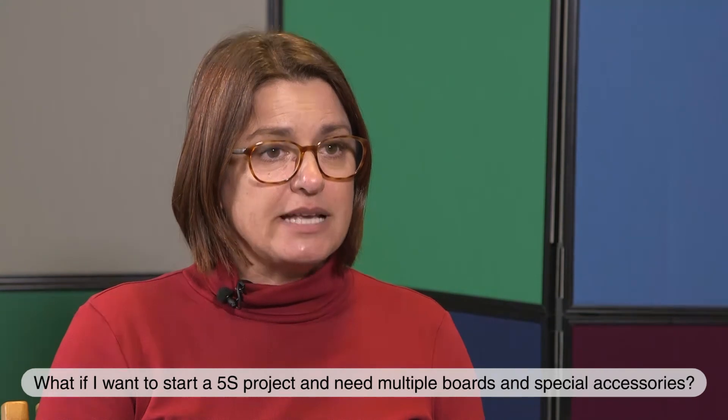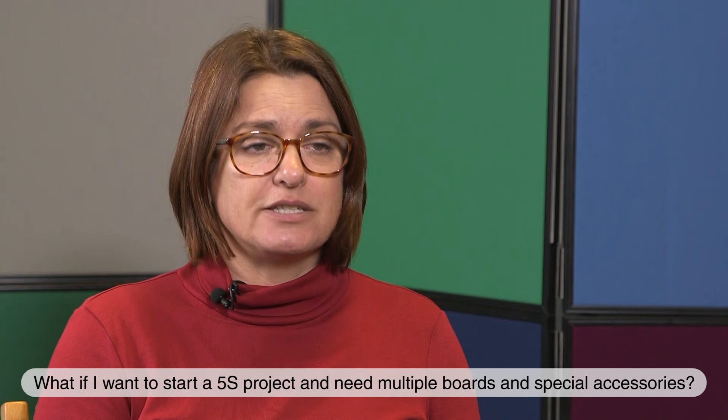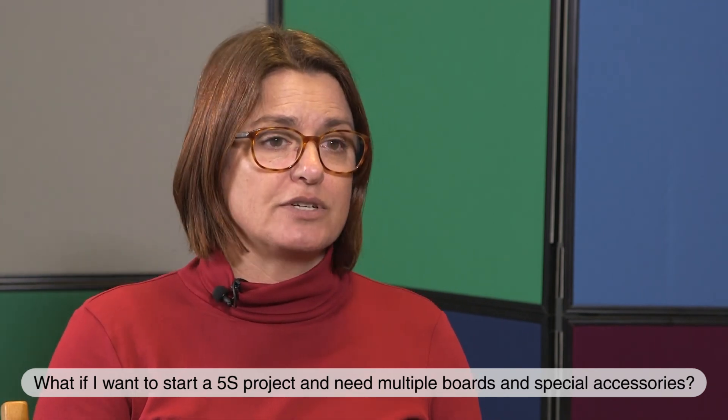One of our salespeople will come out and we'll talk through the project with you. We'll look at what accessories you need and together work with you to come up with that project.